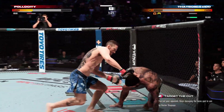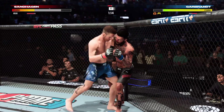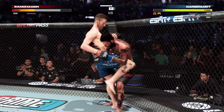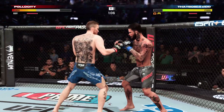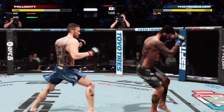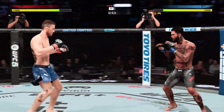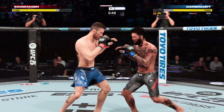He lands a massive kick, then a big left hand — one, two, one! Under a minute to go in what has been a wild round one. Nice knee! He lands a massive kick here. Big left hand! One, two, one!